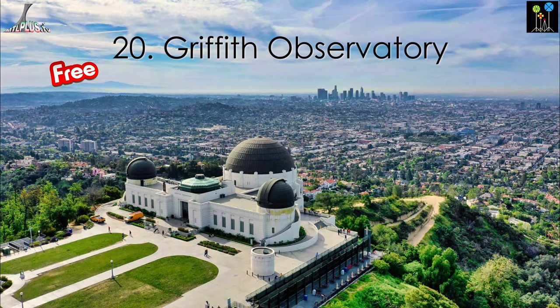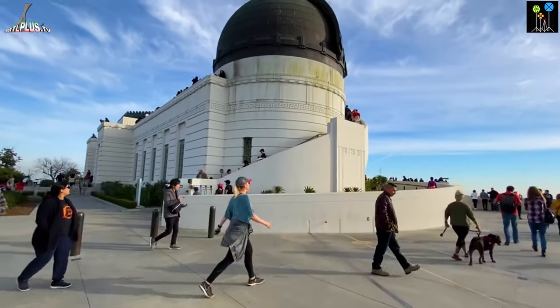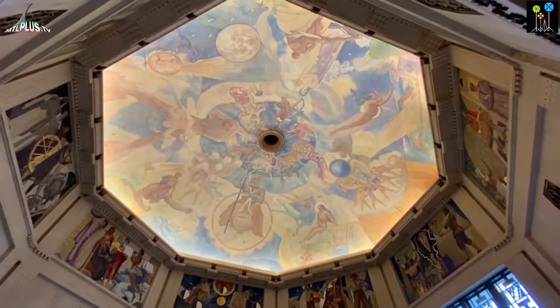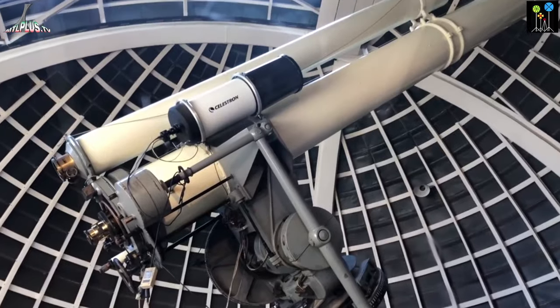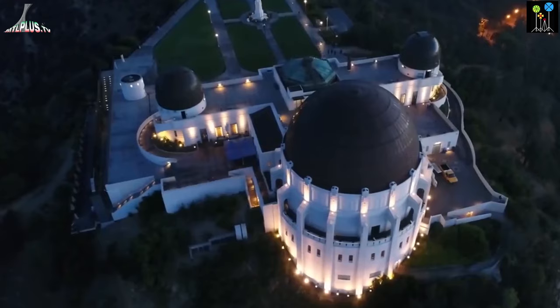Griffith Observatory is a public observatory where visitors can see stars through telescopes. You can also enjoy the best views of Los Angeles, take pictures and have fun. The best part? Admission is free. During the weekend, it can be difficult to find parking.